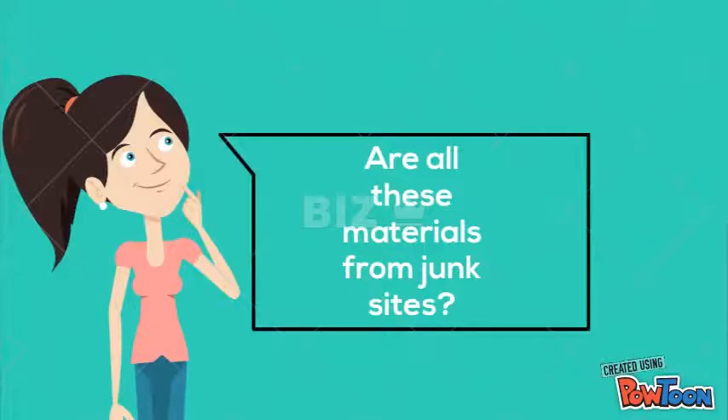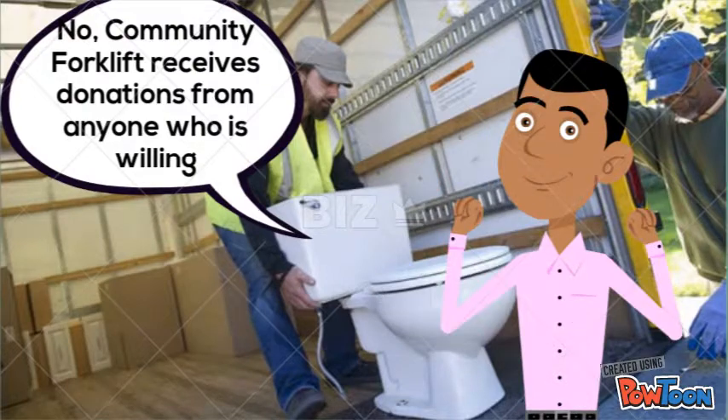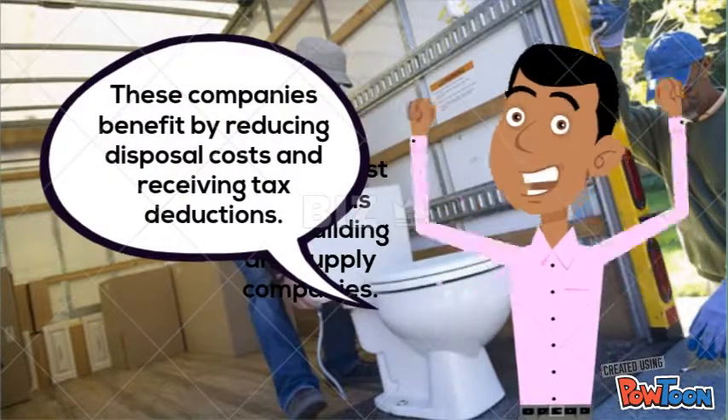Are all these materials from junk sites? No, Community Forklift receives donations from anyone who is willing. Their biggest suppliers are building and supply companies. These companies benefit by reducing disposal costs and receiving tax deductions.